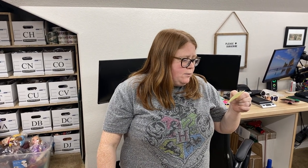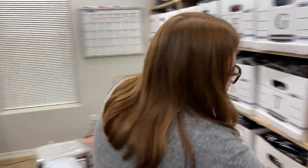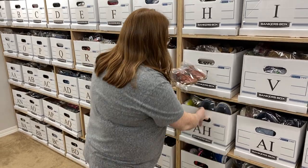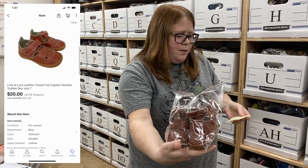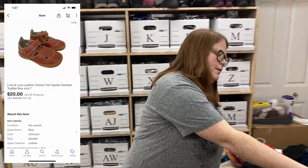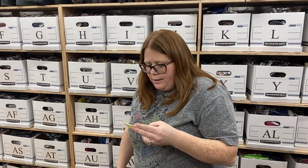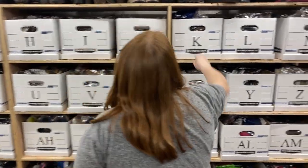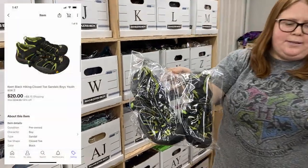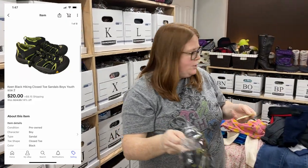This person bought two items in two different days — I don't even know if they knew they bought them both from me, because they did not ask for a shipping discount refund. But I'm going to give them one. Box AH — they bought these Livy and Lucas handles for $20 plus ship. I bought these off Kittizen from a friend for maybe $20 or $22, so just breaking close to even on those. And then box K — some Keens from my 65 pair day. She paid $20 plus ship.